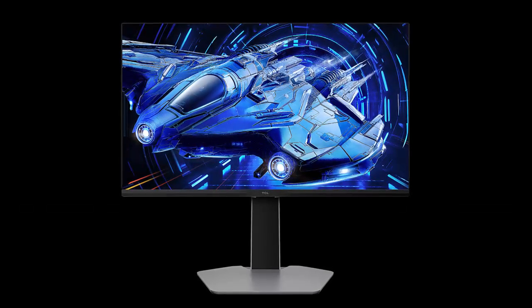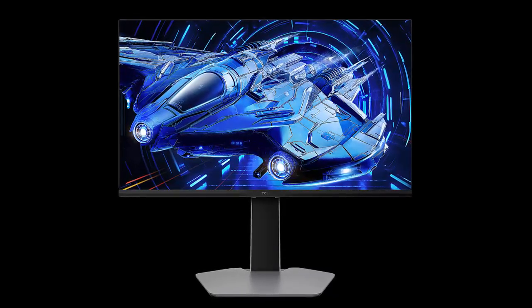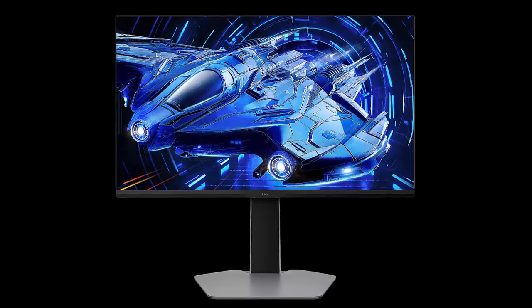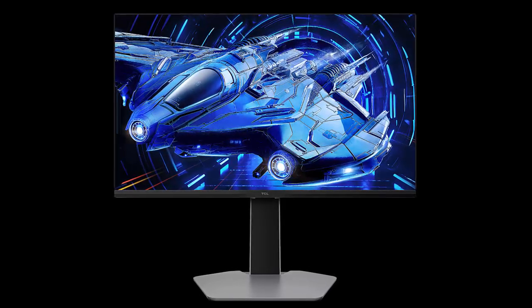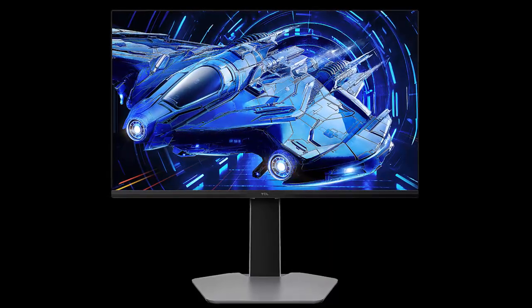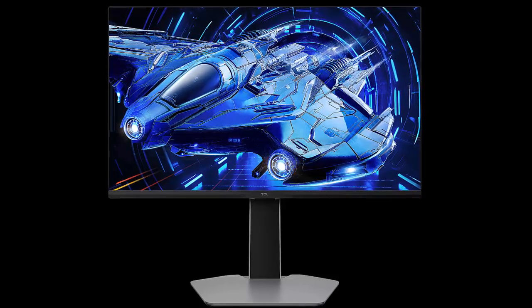For under 210 euros, you're getting mini LED brilliance, a 300Hz refresh rate, and color accuracy that punches above its weight. Could this be the ultimate budget gaming monitor? Let us know your thoughts in the comments and don't forget to subscribe for more tech deep dives.